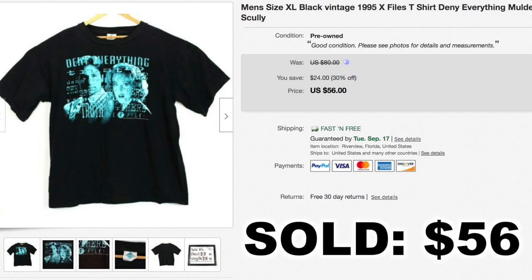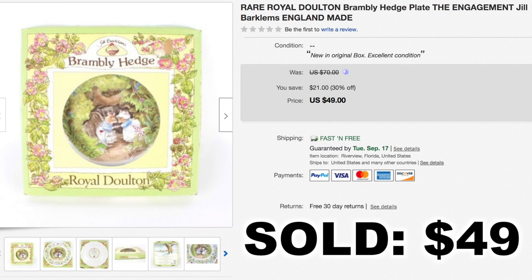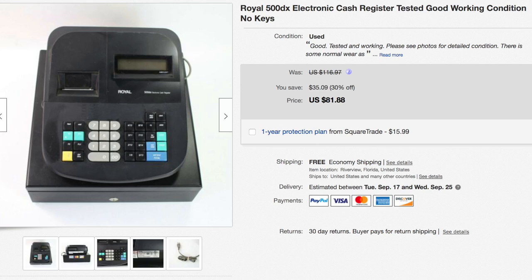That 1995 X-Files shirt sold for $56 shipped. We don't sell a ton of plates, cutlery, or kitchenware unless it's collectible, like this item — a Royal Doulton plate. Allison picked this one up; I don't remember exactly what she paid but I think it was less than $10. It's the kind of item that will sit for a while because you have to find the right buyer on eBay, but eventually we did — after we ran the sale, this plate sold for $49 shipped.